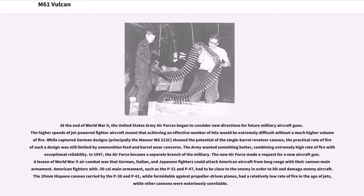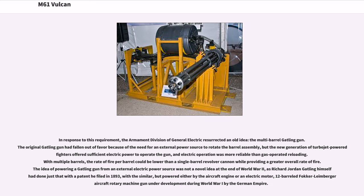In 1947, the Air Force became a separate branch of the military. The new Air Force made a request for a new aircraft gun. A lesson of World War II air combat was that German, Italian, and Japanese fighters could attack American aircraft from long range with their cannon armament. American fighters with .50-caliber main armament, such as the P-51 and P-47, had to be close to the enemy in order to hit and damage enemy aircraft. The 20mm Hispano cannon carried by the P-38 and P-61, while formidable against propeller-driven planes, had a relatively low rate of fire in the age of jets, while other cannons were notoriously unreliable.